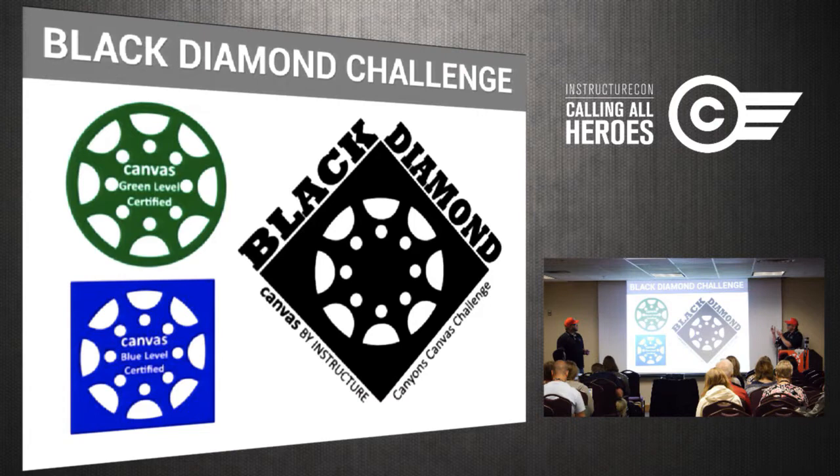A first-time user gets the green level, then as they become more advanced they get a blue square, and then a black diamond. And when I talked about this, I realized what an opportunity to make a ski movie — which is my favorite thing to do. So we'd like to share with you, even though Rachel's not here, her movie as she introduces the Black Diamond Challenge.